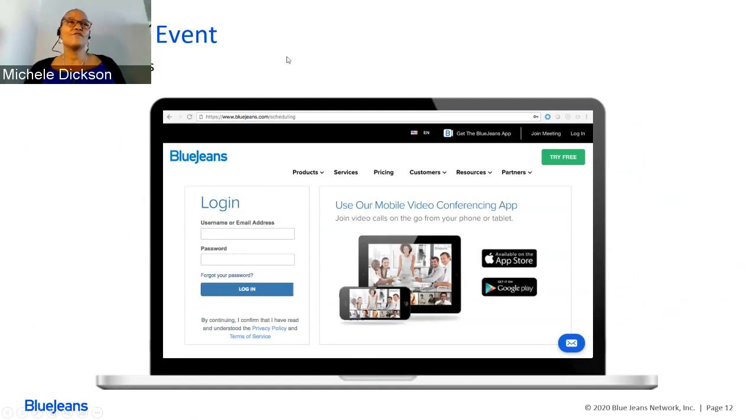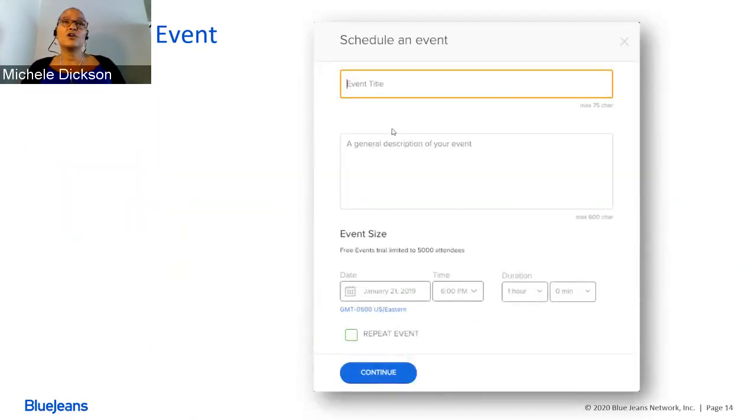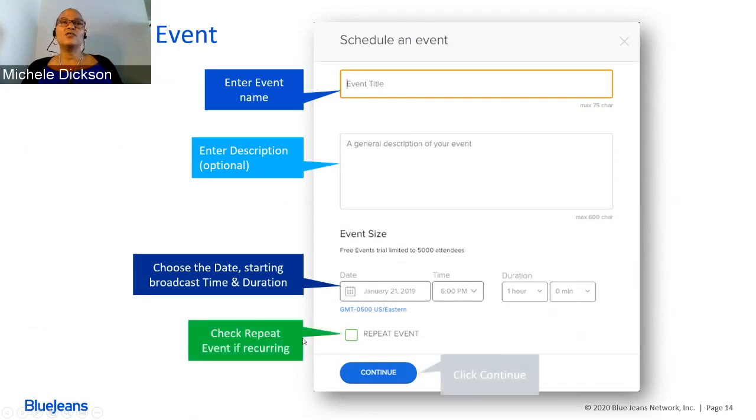Now let's talk about actually scheduling our event. With BlueJeans Events, you need to schedule directly from our browser — go to bluejeans.com/scheduling and log in. Once logged in, go to the Events tab across the top. Click on Schedule Event and the first card will pop up. This is where you put in your title information. In the description field, I typically like to put my agenda so that everybody knows what the event will cover. Just below is where you put in your date, time, and duration. If it's a multi-day event, click on Repeat Event. After that, click Continue to bring up the next page.